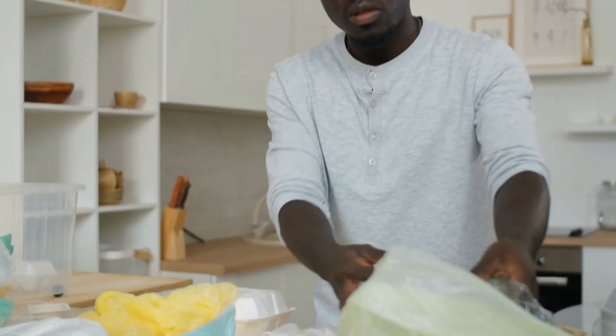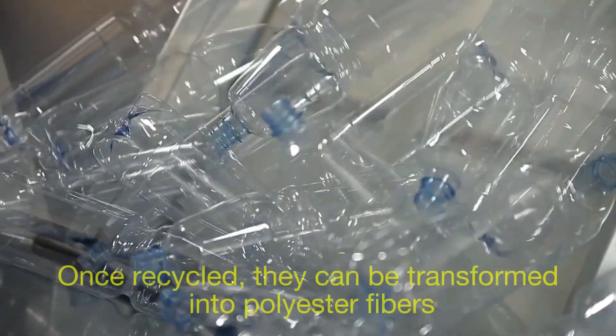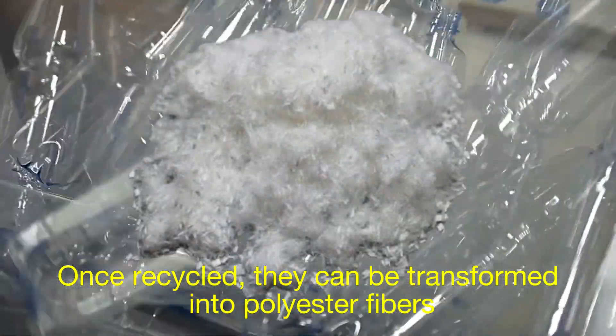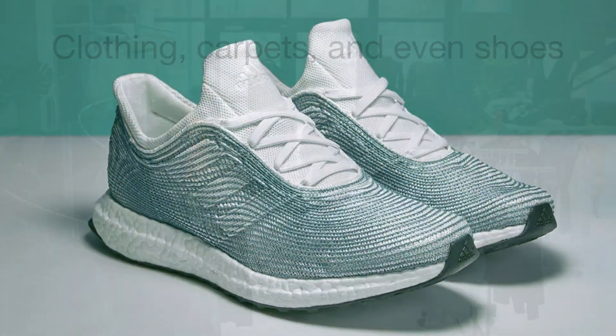One of the coolest things about recycled plastic is its versatility. Take PET bottles, for example — once recycled, they can be transformed into polyester fibers, which are used to make clothing, carpets, and even shoes.